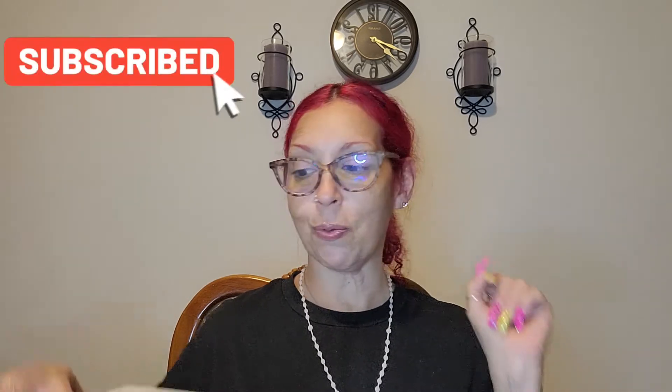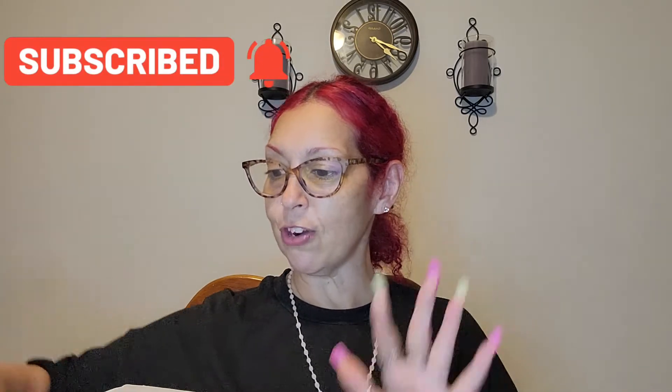I also have a giveaway that I'm gonna do with drugstore and high-end makeup, so stay tuned for that. Do not forget to subscribe, give me a like, and share the video.